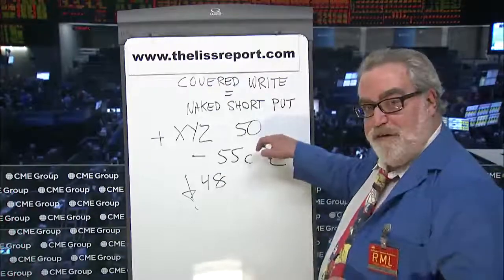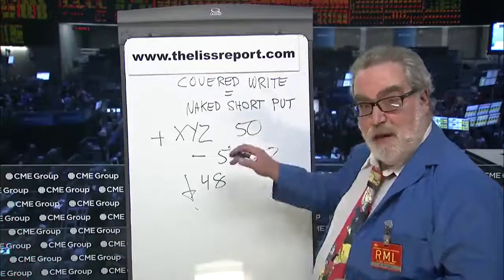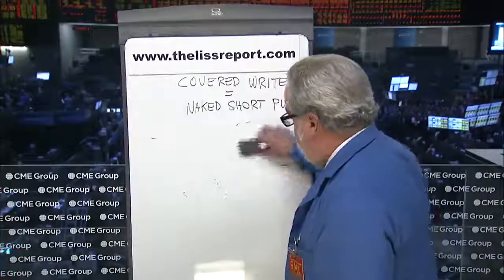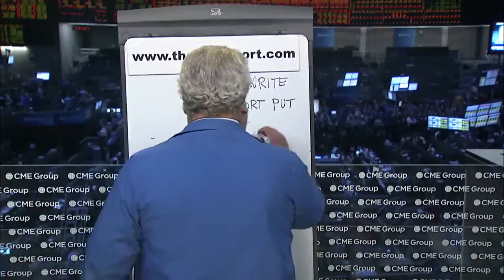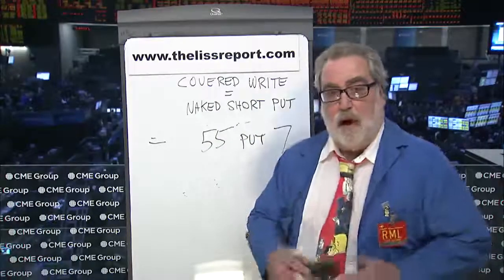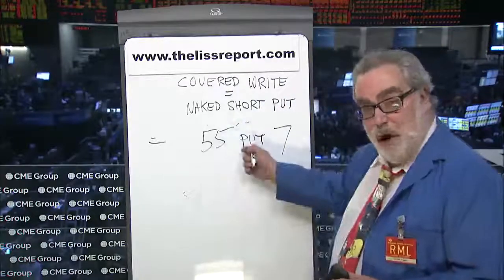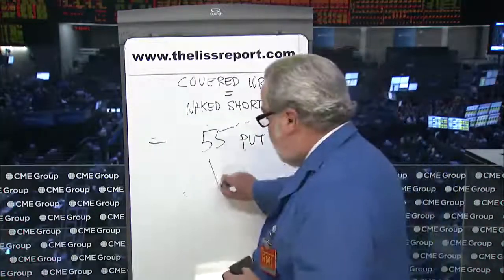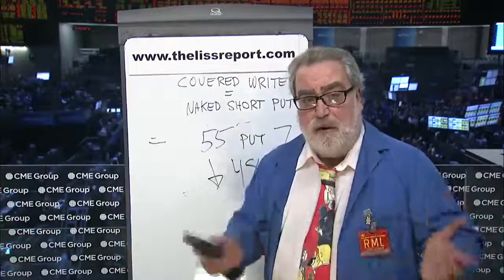Now I'm going to show you that selling the 55 put is exactly the same thing without the stock. Watch. Here is the 55 put, and I'm going to sell it uncovered at $7. What's the most I can make? The most I can make is if this put goes out worthless with the stock above 55. In that case, I collect the $7, which is exactly the same profit I would have made on the covered write. Where do I start to lose money? I take in $7, so I start to lose money if XYZ is under 48. Same risk-reward ratio, same profit and loss between doing a covered write or selling the put naked. There is no difference.